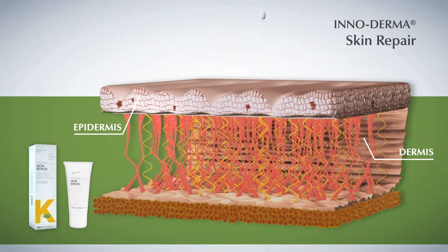While in Skin Repair, SmartGPS delivers vitamin A and vitamin C into the fibroblast in the papillary dermis.